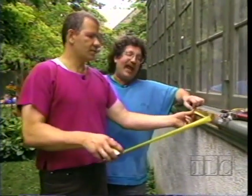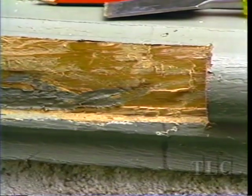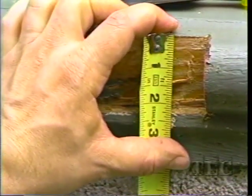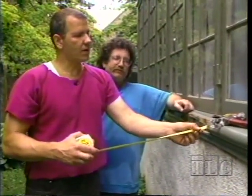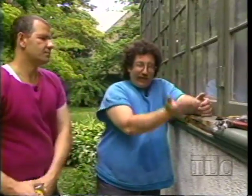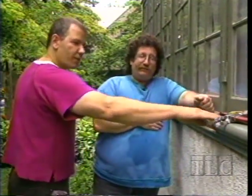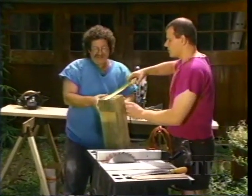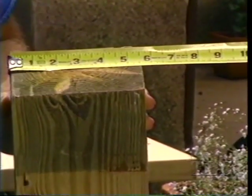We have to cut relatively exact pieces of stock to replace it. That's about 17 and 5 sixteenths. We want the lateral measurement to be exact so we can bang it in tight. Then we'll come down to the top of the cove molding — about 2 and a quarter. The depth of the actual molding is about an inch, so we'll make it about an inch and a half. The depth doesn't have to be exact because we're going to be planing it down.